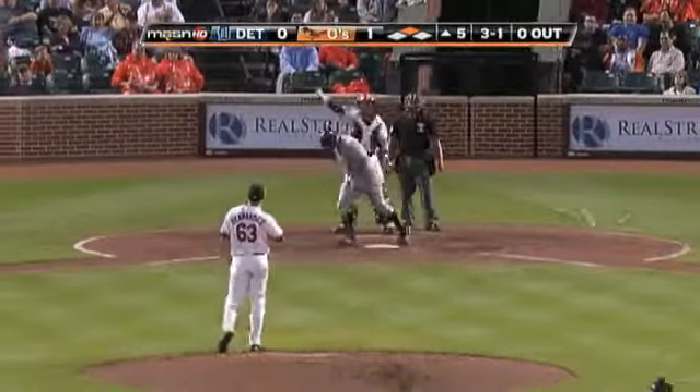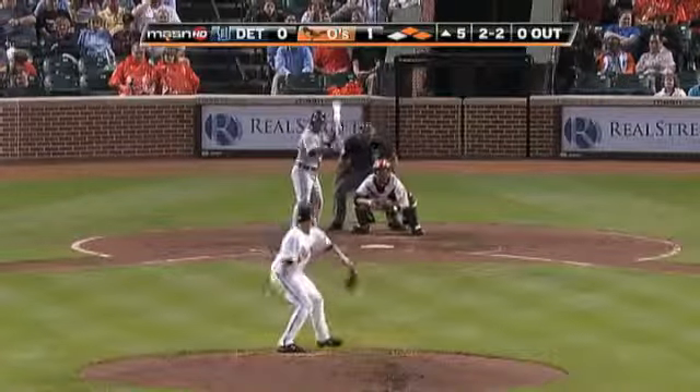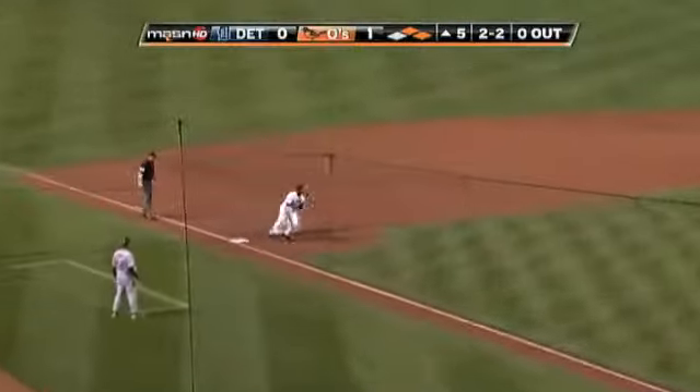Laird will take that inside. Hernandez. 2-2 — he does show it, and he does drop it. They've got to play at third and get the out.